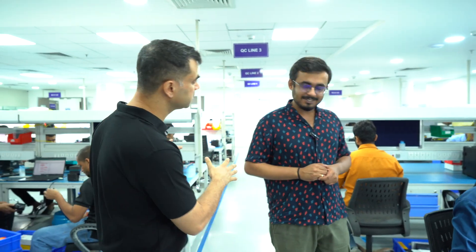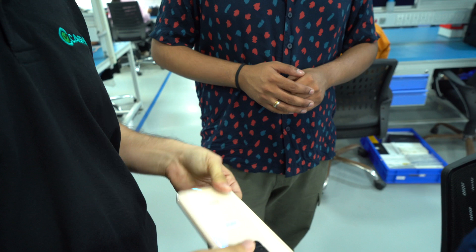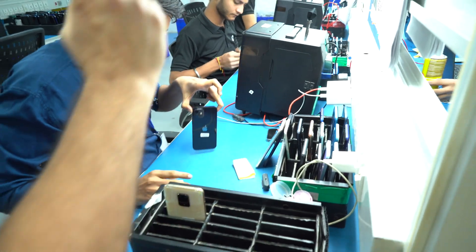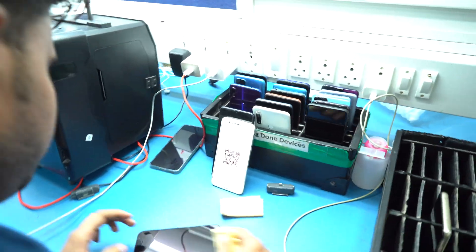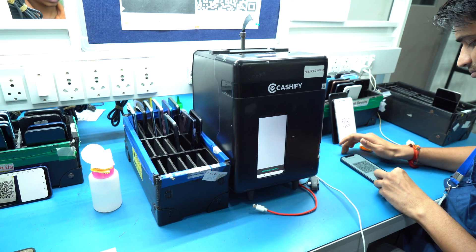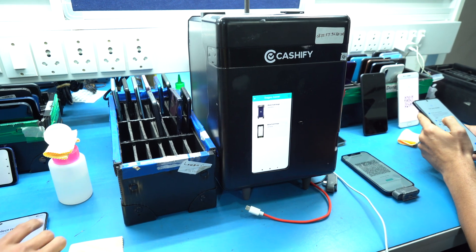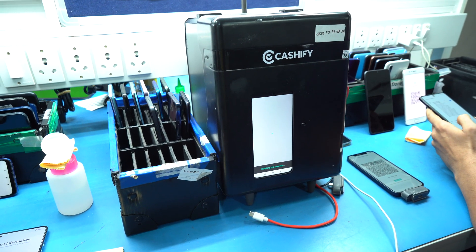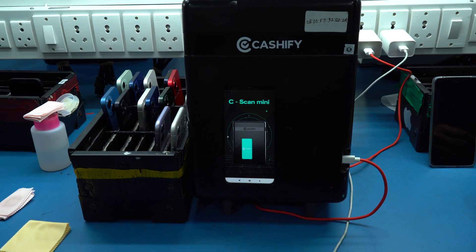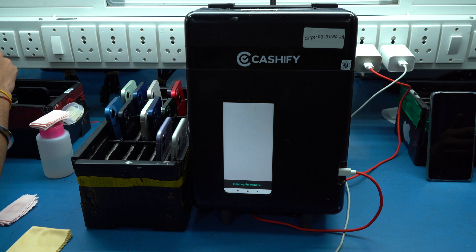This is the physical evaluation table. Beyond functional testing, we also need to determine how many scratches or dents are on the phone. With the human eye you can only evaluate so much. We figured that if we could build a system to take 360-degree images of the phone and upload them to a computer vision algorithm, we'd be able to evaluate the phone much more objectively. What you see here is a small box — you place the phone inside and it automatically rotates on an axis and takes images from all sides. These images go to the cloud and the output tells the system how many scratches or dents are present. Everything — right from the box to the software to the computer vision algorithm — is built in-house in India.